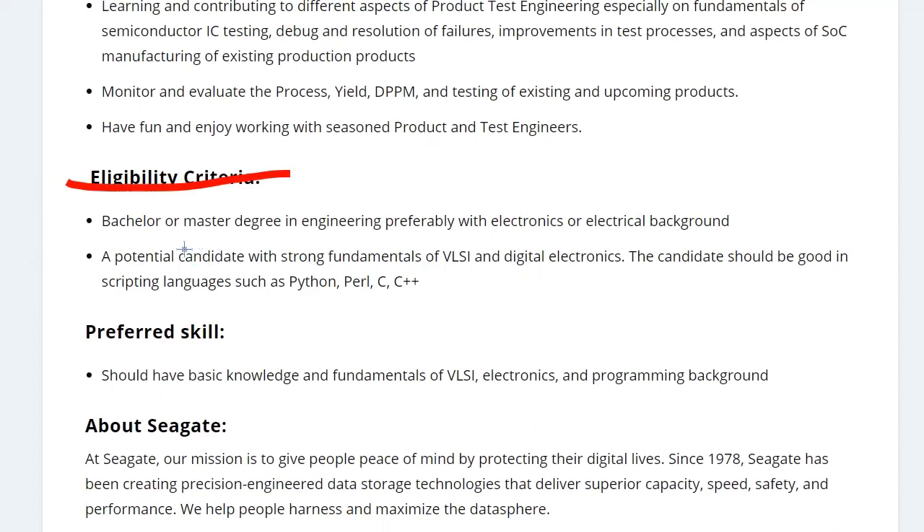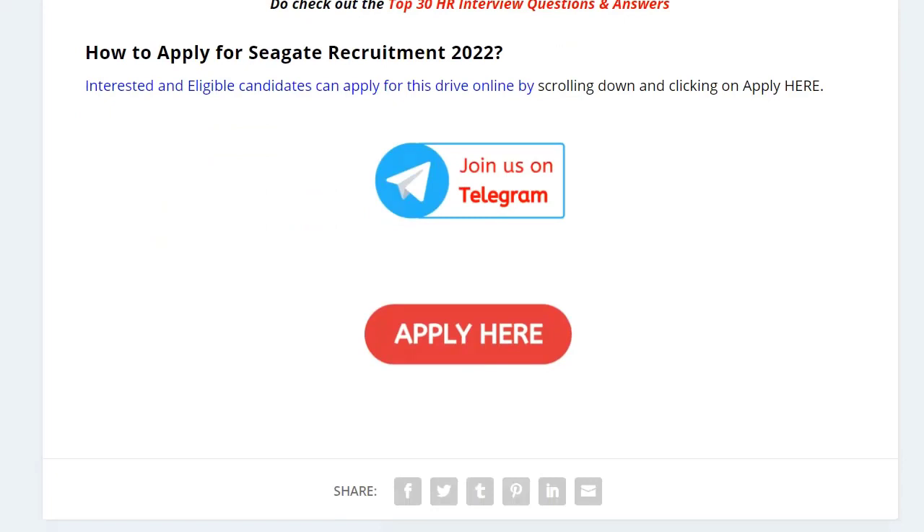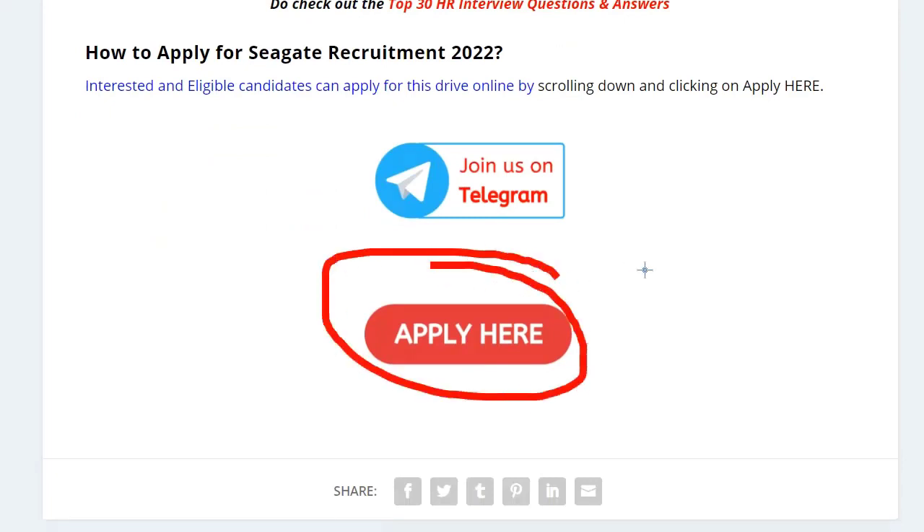Let's see the eligibility criteria. You should have a master's or bachelor's degree in Electronics or Electrical Engineering. You should also have good knowledge of VLSI and digital electronics. If you know a scripting language like Python, Perl, C, or C++, that is an added advantage.